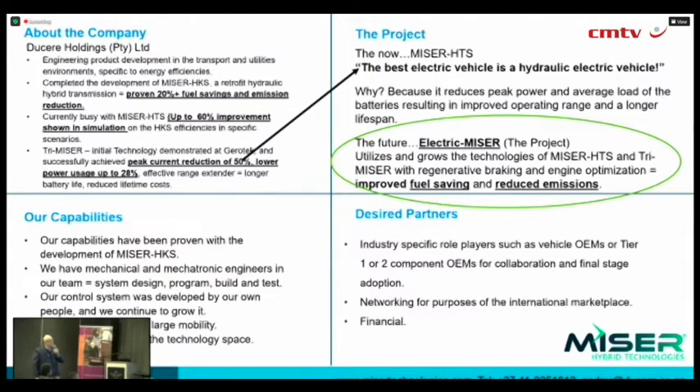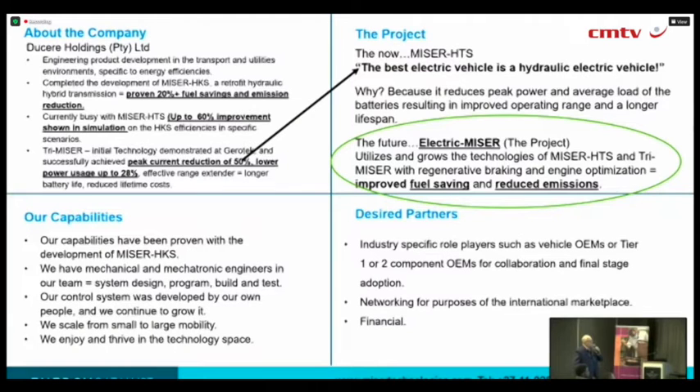We expect, as shown in our simulation, at least a 60% increase in what we're achieving with HKS, so that's quite significant if you think of fuel saving and emission reduction in various applications. From an engineering standpoint, we are quite happy that we've proven that we understand this area, and the area that we play in, we do that very well.